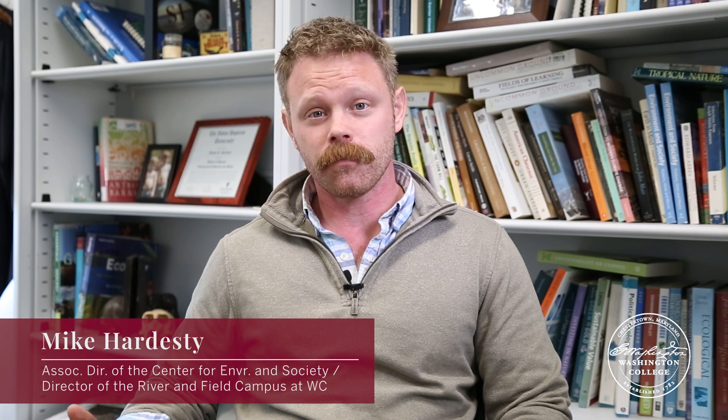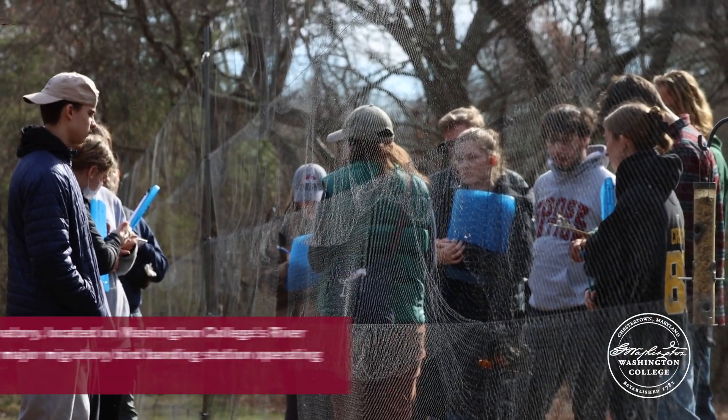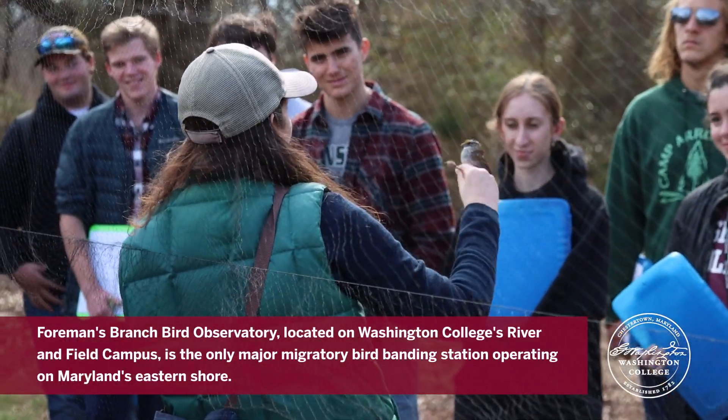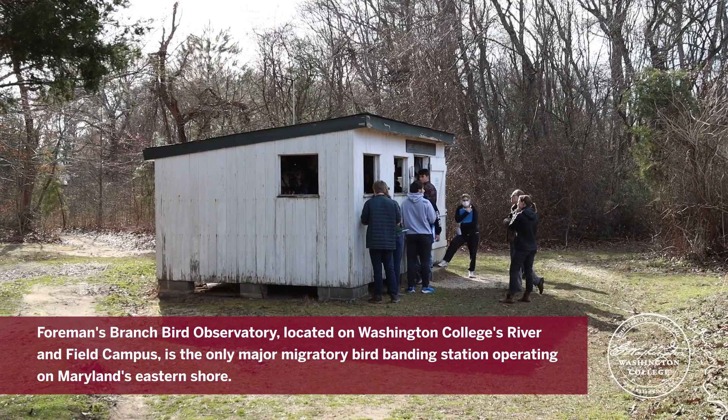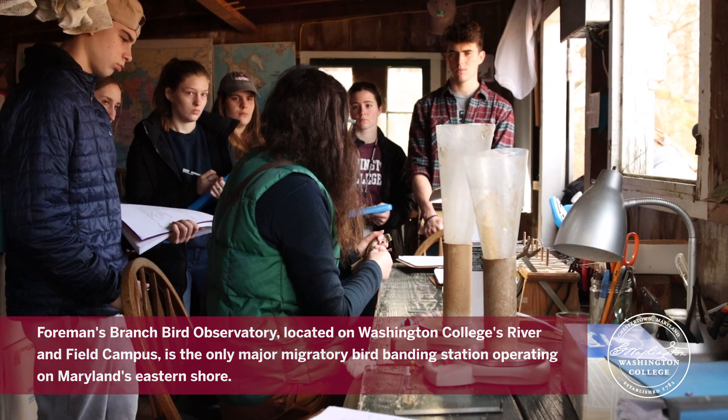Our Foreman's Branch Bird Observatory bands close to 15,000 birds a year. It's an incredible project that's been going on for almost over 20 years. We have a long-term data set, a great team, and we work with Washington College students directly to make this happen. What a wonderful opportunity for our students to handle wildlife, learn about wildlife, collect raw data and statistics, and transform it into scientifically relevant, incredible information.